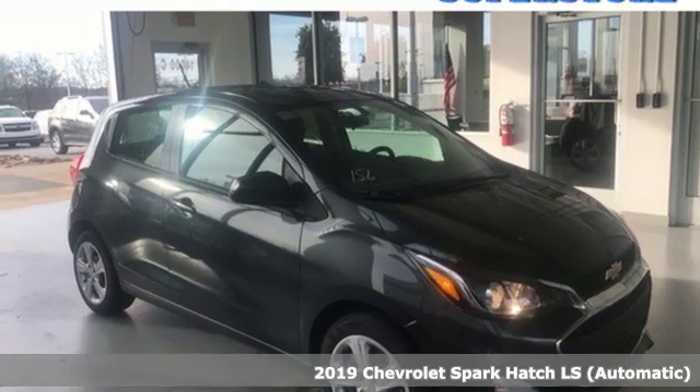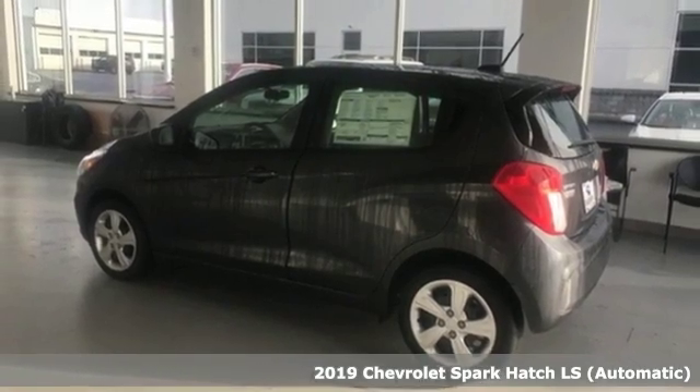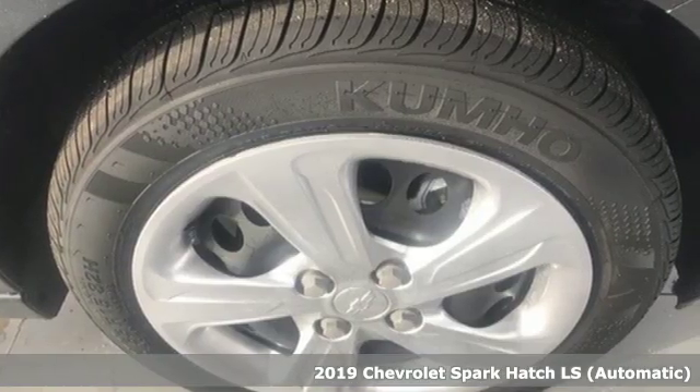It's a new 2019 Chevrolet Spark. Performance, value, durability, Chevy. It comes with the features you need, and better yet, want.